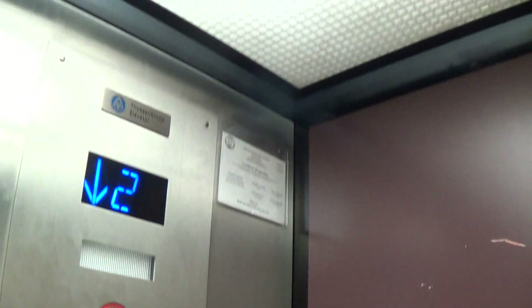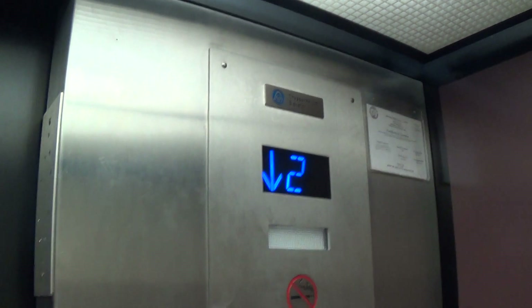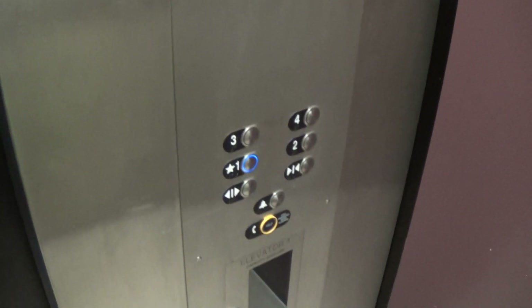Actually, it looks like an older elevator. I've got to check my dates to see if I'm right on that one. Slow leveling.